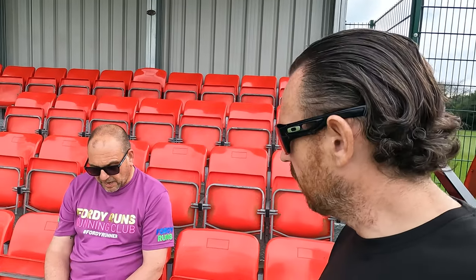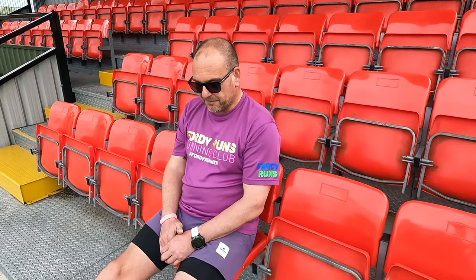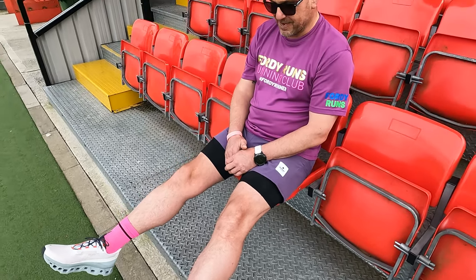Let's find out how you've been getting on with them and where you've been using them. Would you say this is a max cushion daily trainer? I would say, as far as On are concerned, it is their most cushioned shoe — max cushion, yeah. I've come across it because I like On's — I just like their style.